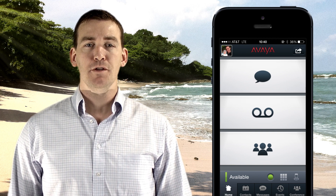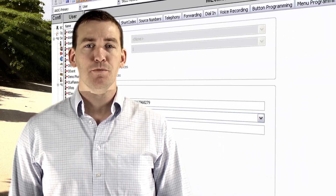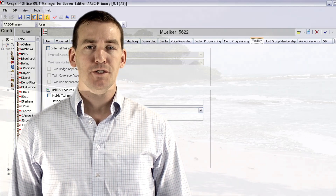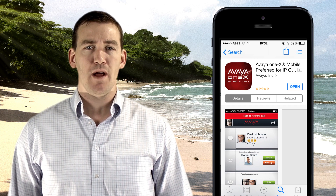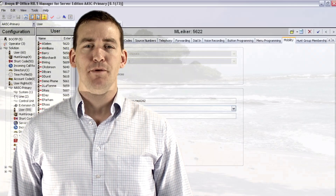For a new 1x Mobile Preferred user, the first thing we need to do is configure the Mobility tab within your profile in the IP Office Manager. Once this is complete, you'll also need to download the free 1x Mobile app. You can find the 1x Mobile app for free in your app store, just like any other app you'd download, but we'll get to that in a minute. First, let's start with the IP Office Manager.